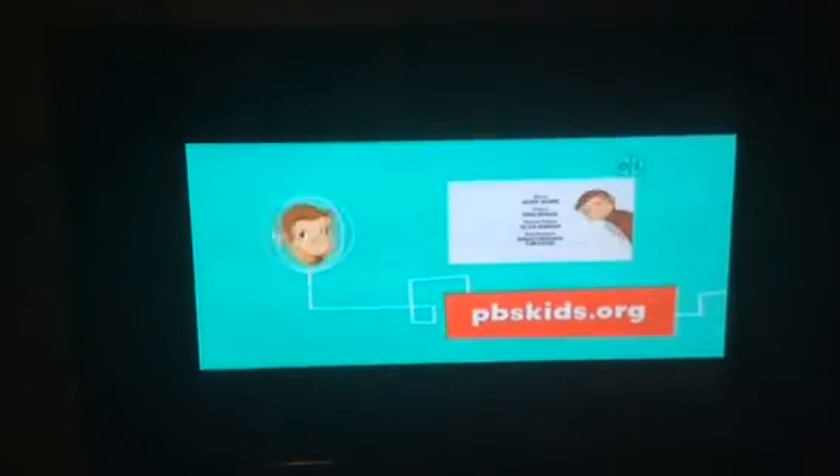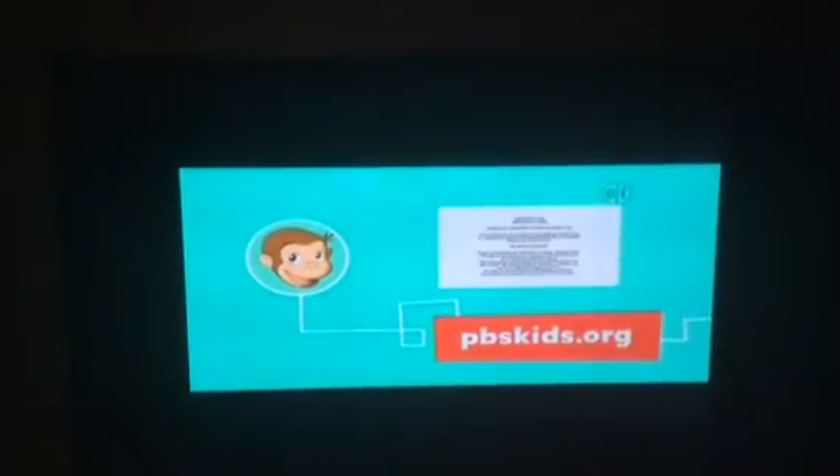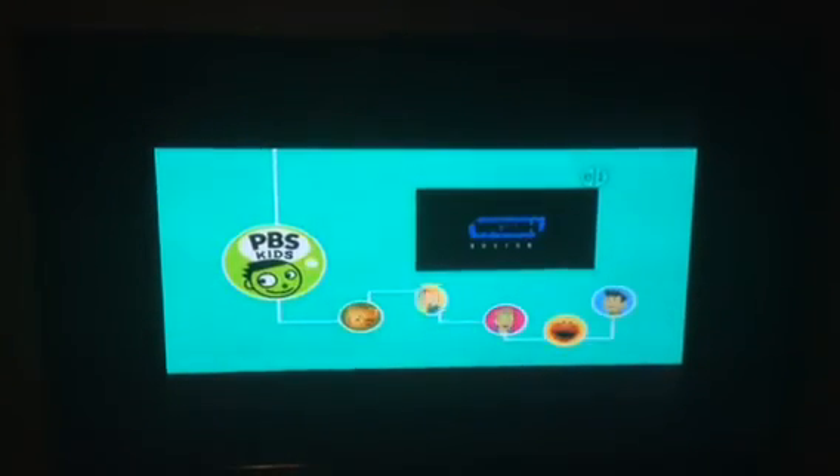Learn more about science and engineering with Curious George on PBS Kids or anytime at pbskids.org. But don't go away — there's more fun coming up next.